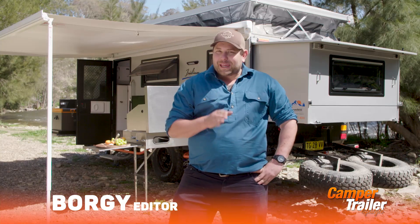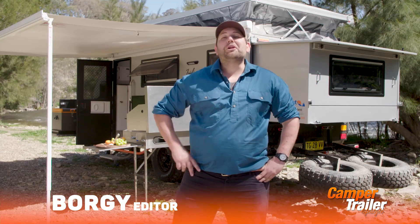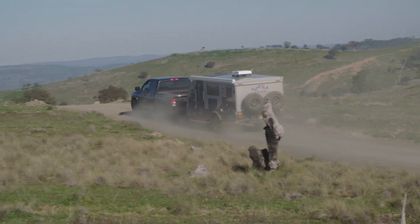If you're at that stage of your life where you want to get out and see the best parts of Australia, but you want to do it with a bit of comfort as well, a hybrid camper trailer could be for you.